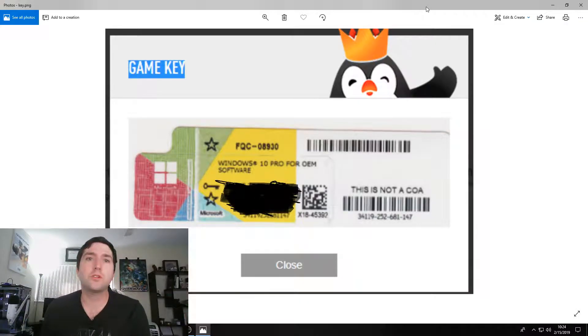What Kingwin will do is they'll send you a key and it'll look something like this. You'll just get a little picture of the Windows 10 key, and all you do is take the key right here and key that in when you install your Windows.